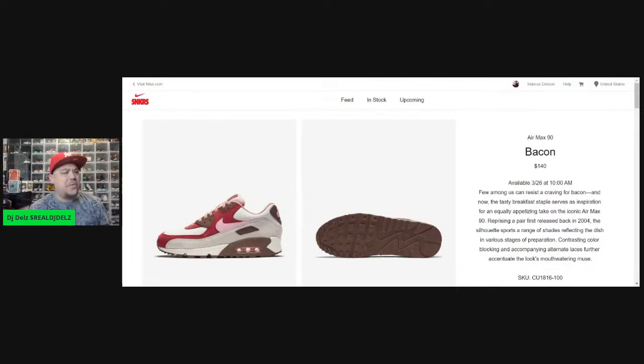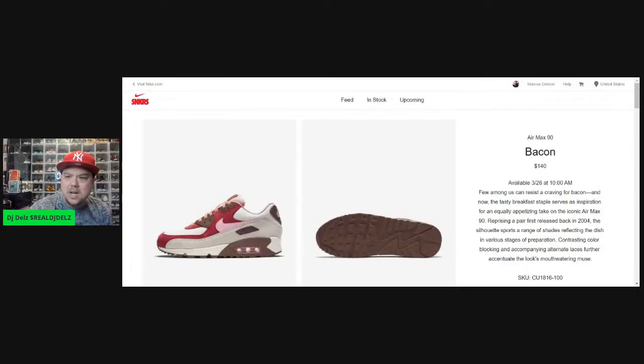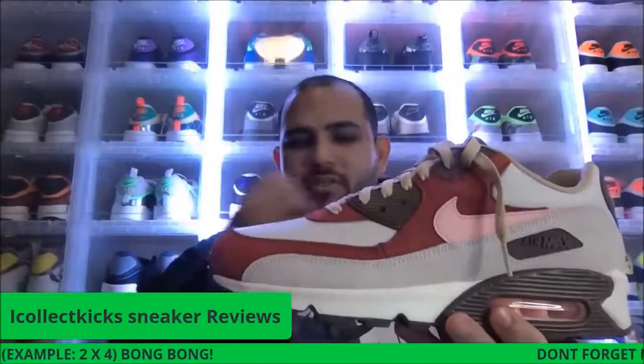The whole thing is — how are you having a drawing for a pair of shoes that you don't have all the sizes available for? That made no sense to me. We did a really sick show yesterday — shout out to I Collect Kicks, he actually showed these Bacons off, and I'll show you a highlight of that real quickly.